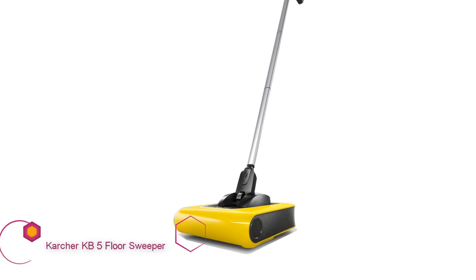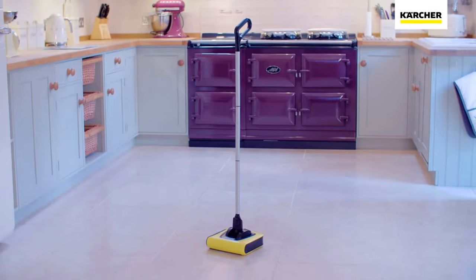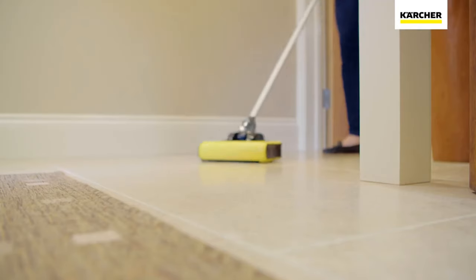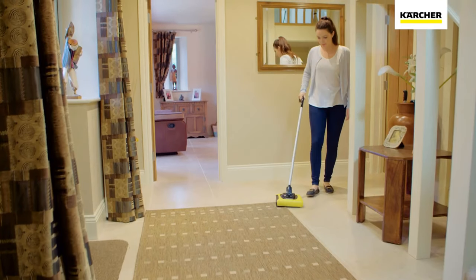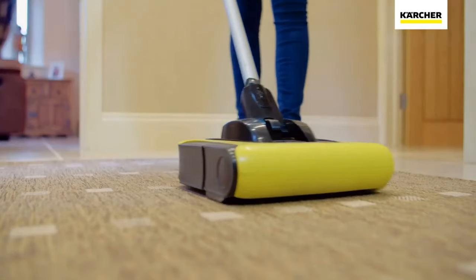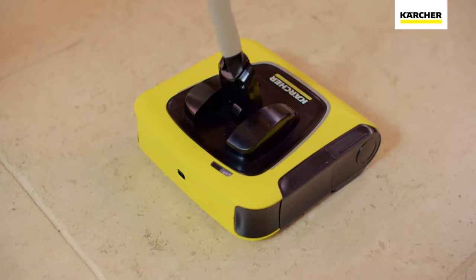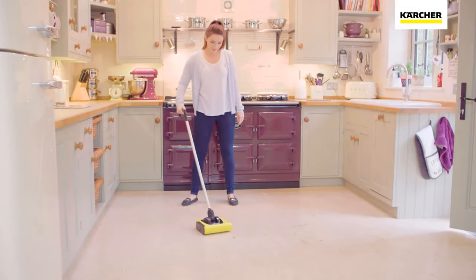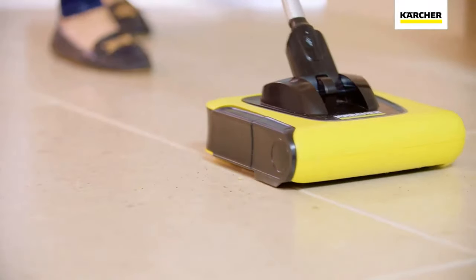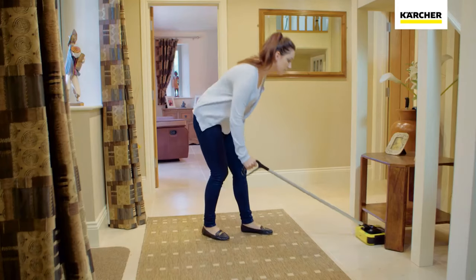Karcher KB5 Lightweight Multi-Surface Cordless Electric Floor Sweeper Broom. Karcher makes some of our favorite floor cleaners. The German company's KB5 Electric Sweeper keeps up the tradition by being a well-regarded electric sweeper. Consumers like the fact that all you need to do is pull back on the handle and the motor starts — no need to fumble looking for a power switch. This model also has a powerful lithium-ion battery which provides no-fade performance.